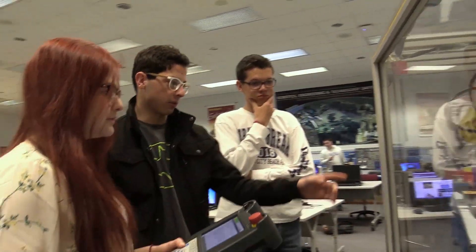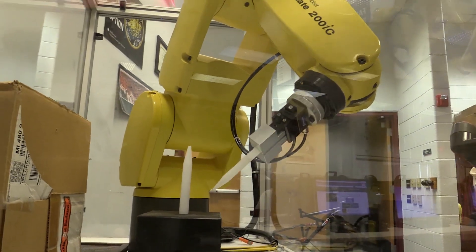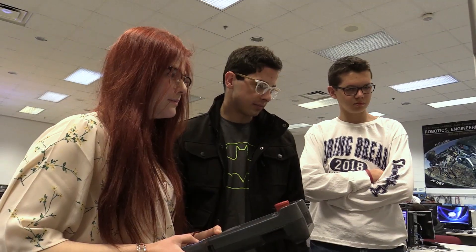I actually want to go into prosthetics when I graduate. We're trying to achieve the range of motion of an actual limb, and the FANUC robot is giving me an inside look as to what I will be experiencing in the future.